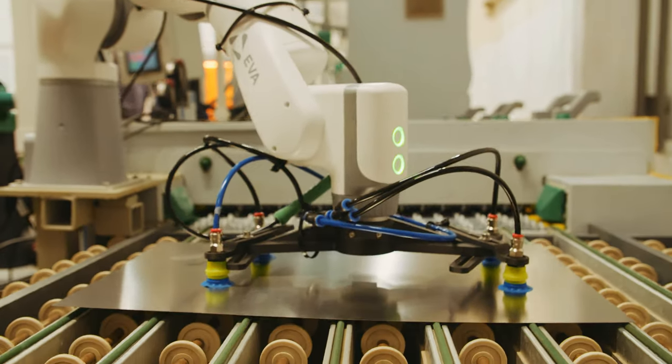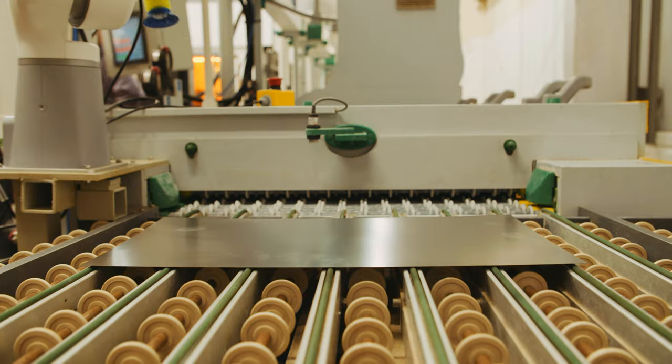EVA exceeded our expectations. The commissioning process was very smooth. The interfacing with my technicians prior to the initial delivery and installation — EVA was operating within an hour and a half of coming out of the box, and she has operated extremely well since then. A very, very smooth process.